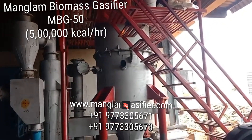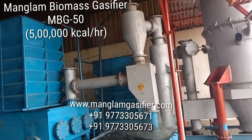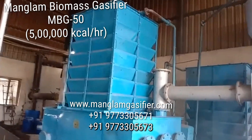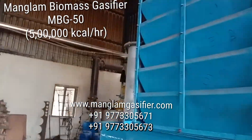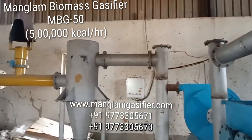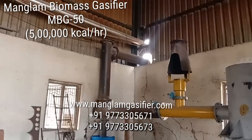This is the Mangalam Biomass gasifier of 5 lakh kcal per hour. This system converts biomass like wood chips into a gas, and that gas passes through a series of filtration. All these are filters to clean the gas. After this, the gas travels through the pipeline to the burner.